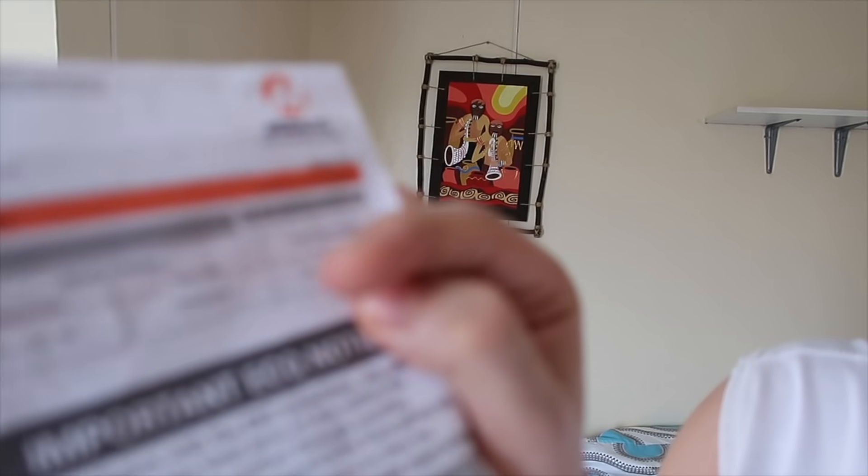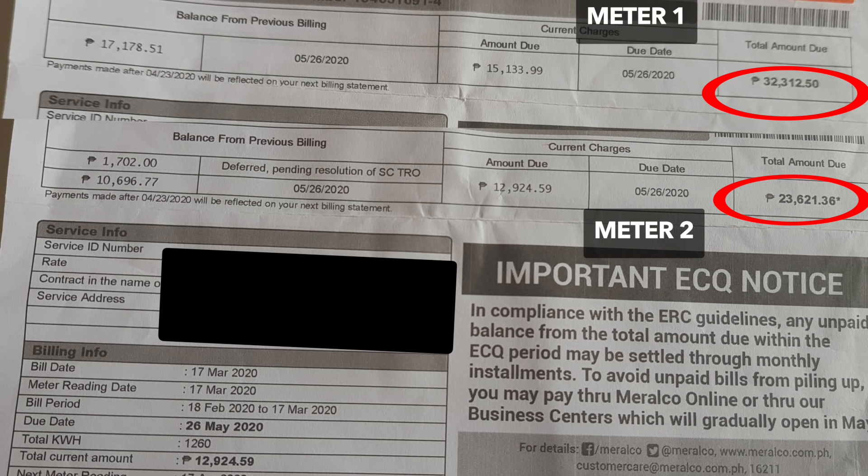So guys, to be honest with you, I already opened this and already looked at it, but it didn't sink in because the total amount is kind of a lot. So it's not sinking in. My bill on one meter — look at this — is thirty-two thousand three hundred twelve point fifty. Thirty-two thousand. Then the other meter is twenty-three thousand six hundred twenty-one point thirty-six.